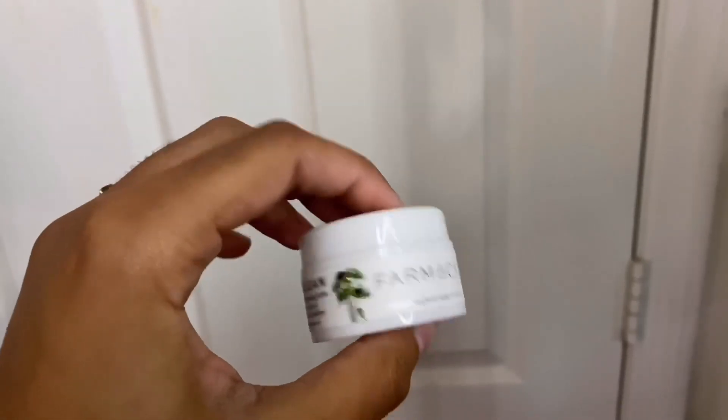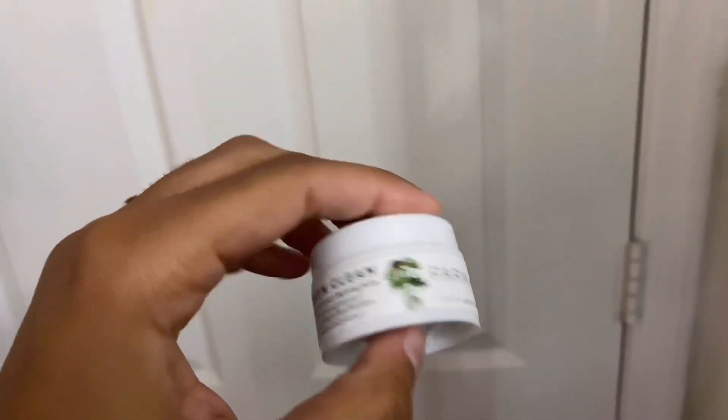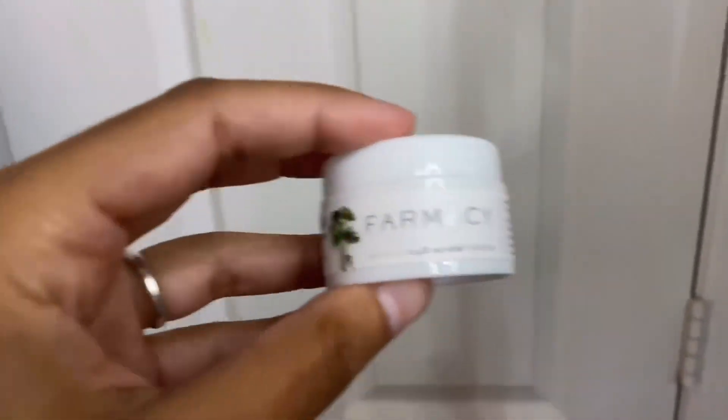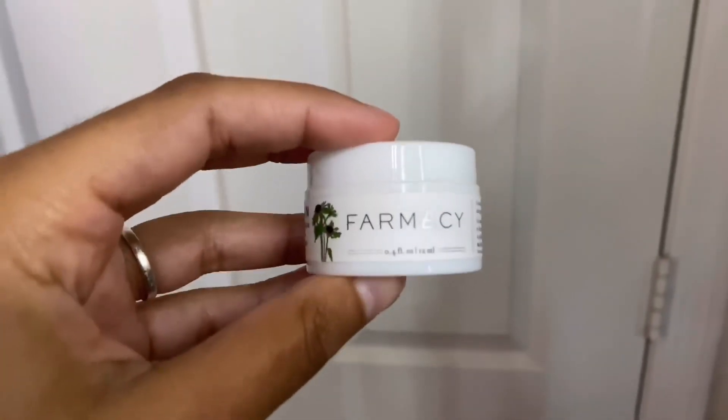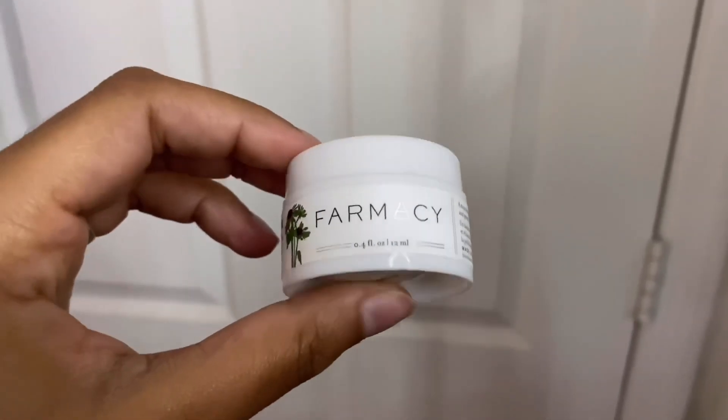Then I have this little Farmacy Makeup Melt Away Cleansing Balm. I use it to take off my eye makeup and it literally does exactly what it claims — it melts away my eye makeup. It has a minty refreshing scent and feels really refreshing when I put it on my eyes. This was a gift so I don't know where it's from or how much it was.